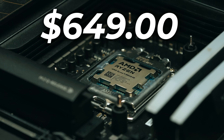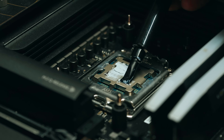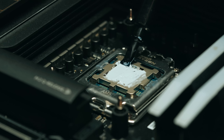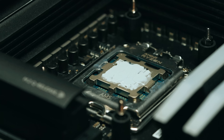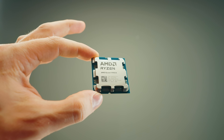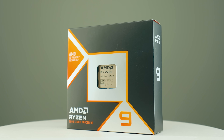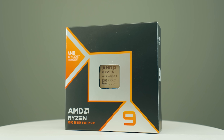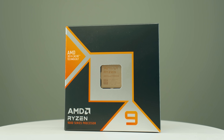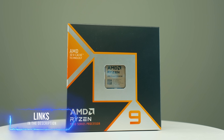The 9950X 3D is currently around $649 — quite a big jump from the standard 9950X. If your priority is creative benchmarks, the standard 9950X is still excellent and not bad for gaming. But if you want the absolute best of everything and money isn't a major obstacle, the 9950X 3D is the best CPU you can get. Links to pricing and my favorite motherboards are in the description.